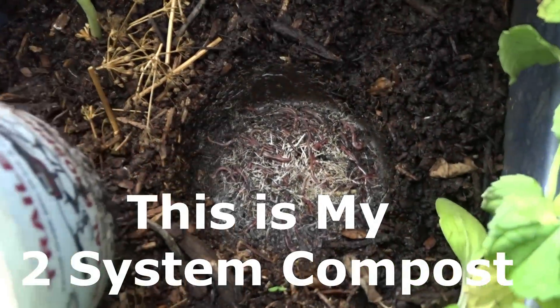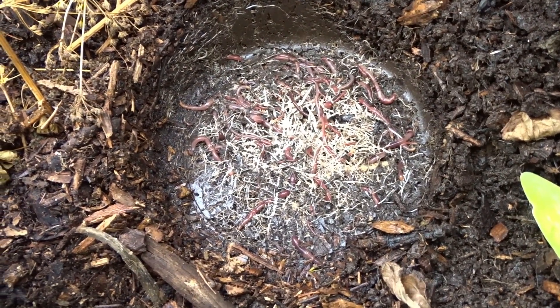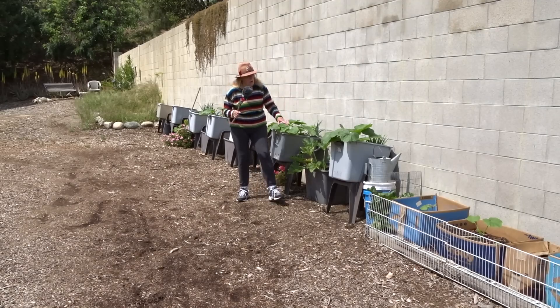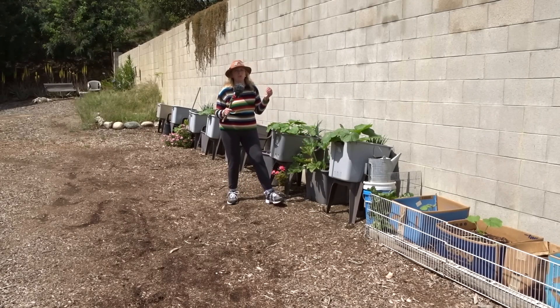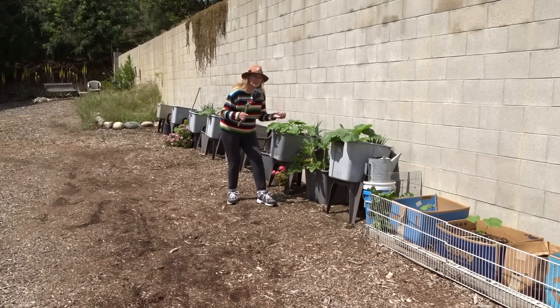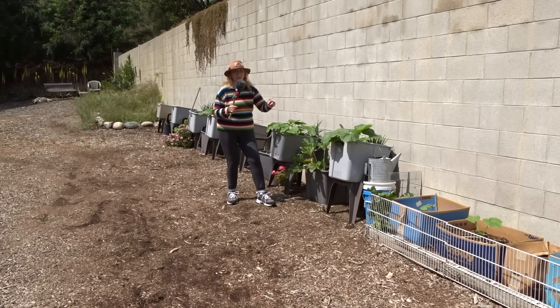So remember as you set up, no matter what you set up or where you set it up, get something in there. I don't care if you decided to go with strict potting soil — put something in as you're dumping it. A few leaves from around the yard, toilet paper rolls, shredded paper, anything. Something that if something does find its way in there, it might stick around. And that'll be for your benefit as well as your plants.